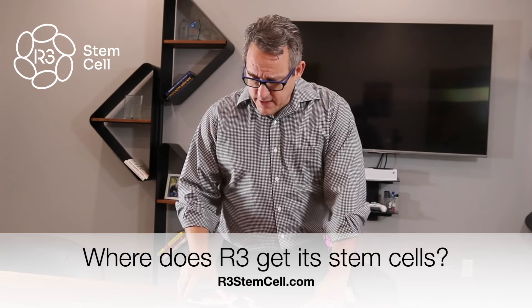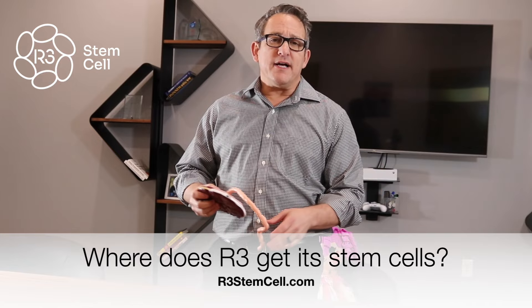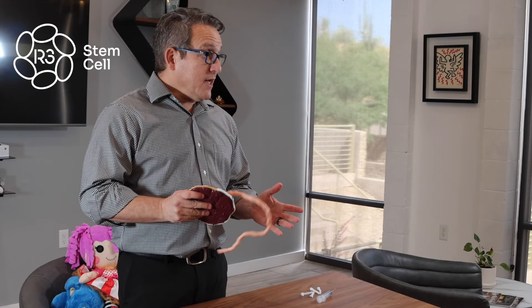Today I've got some props with me and I'm going to show you the answer to the question of where do you get your stem cells from? I've talked about this before and I just want to make it very clear, because still every day people ask us if we're using aborted fetus tissue to get our stem cells — and that is absolutely not true.